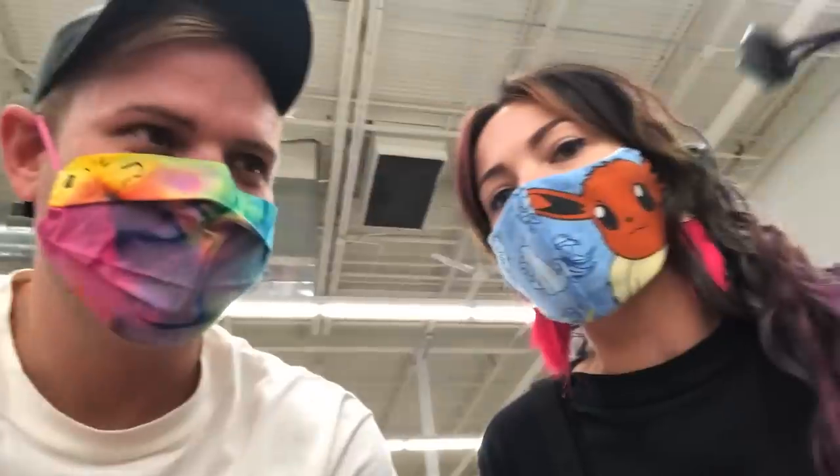At the thrift store, the blue tags are 75% off and every color besides red is 50% off. Both pairs of shoes we picked up happen to be red, so unfortunately they're not on sale. Oh well — we still picked them up.